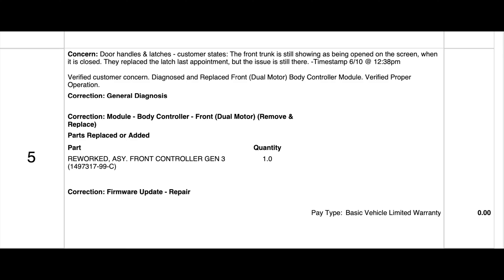It seems like all service centers think it's the sensor at first, they fix it, and then it doesn't end up fixing the issue. So here's a screenshot that you can show them of the actual breakdown of what the service center did that fixed it on mine.